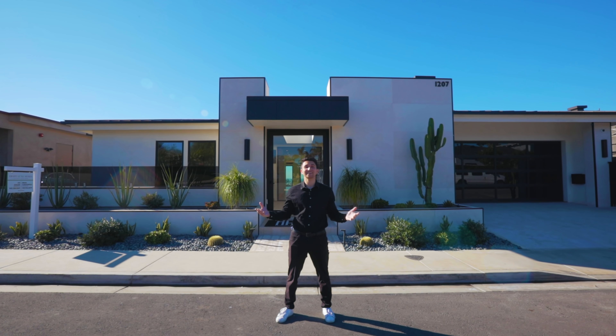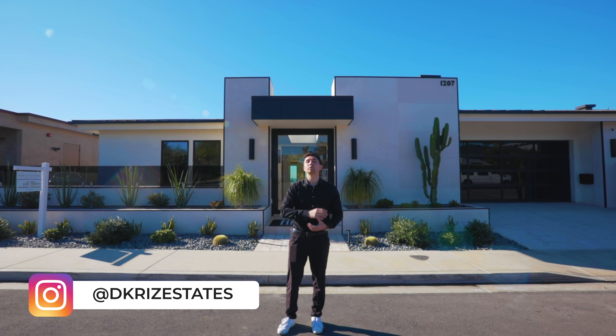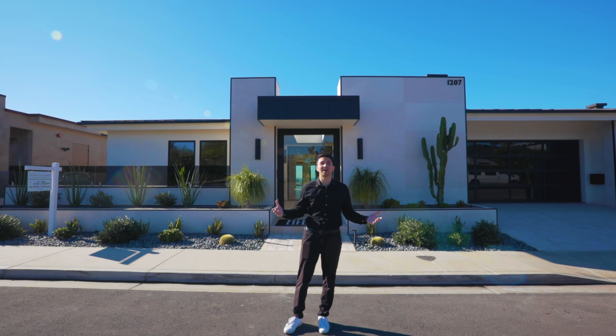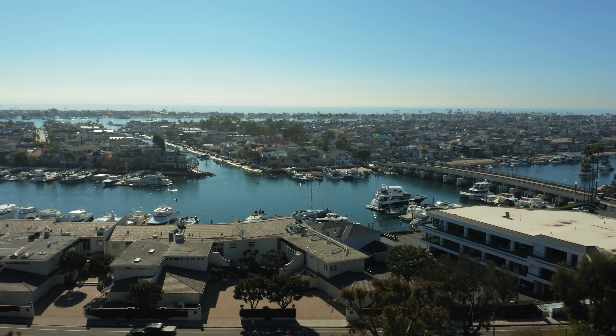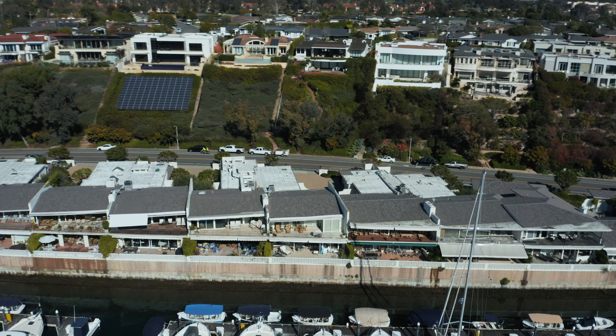Welcome back to another luxury home tour. My name is Darren Chris, and today we're going to give you a full tour of this brand new luxury home located in Corona Del Mar. Corona Del Mar, which means 'crown of the sea,' is a seaside village located within Newport Beach in Orange County.